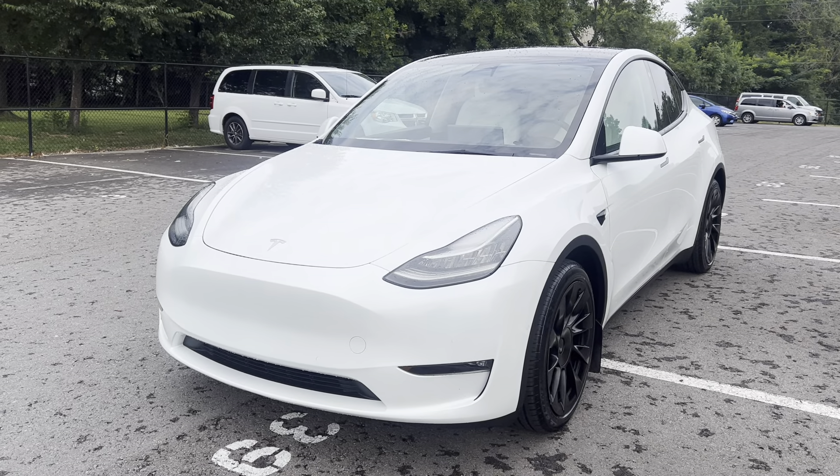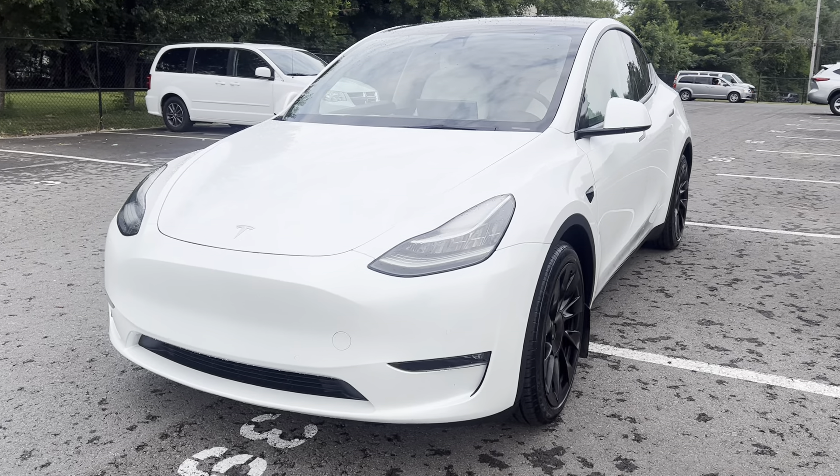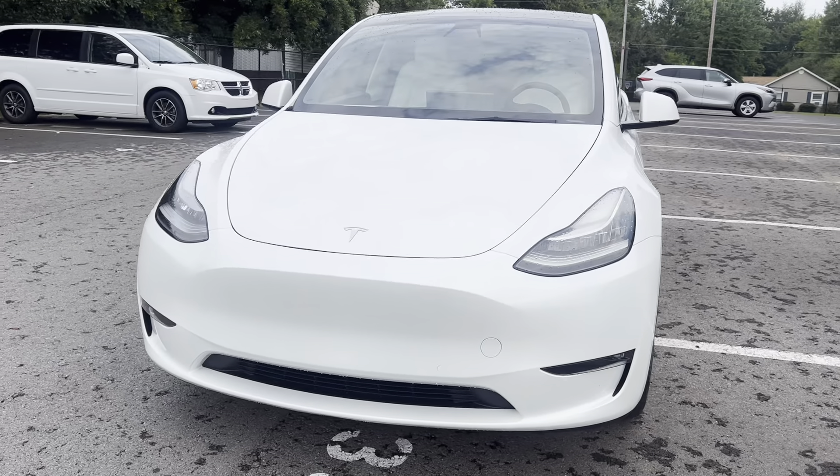Hey, GM Demory here at Perkins Motorplex. I got the 2021 Tesla Model Y Long Range. We'll do a short walk-around video on this one here, pointing out any imperfections that I see.